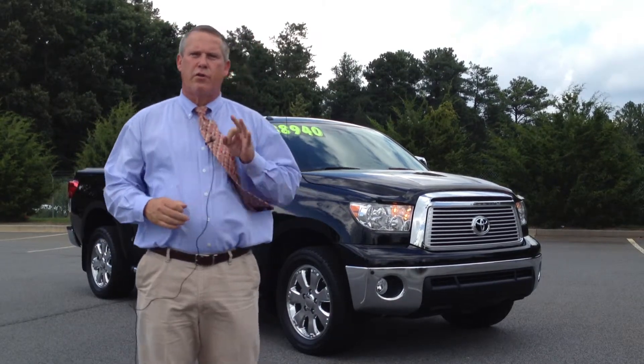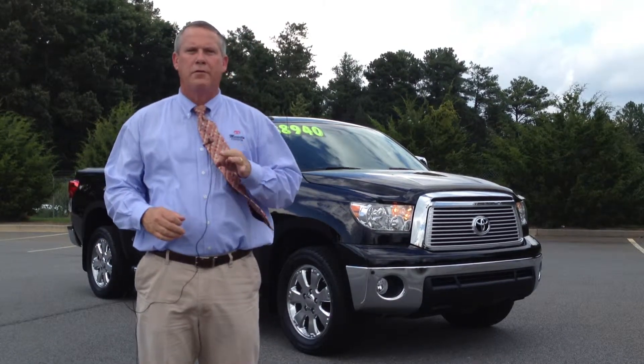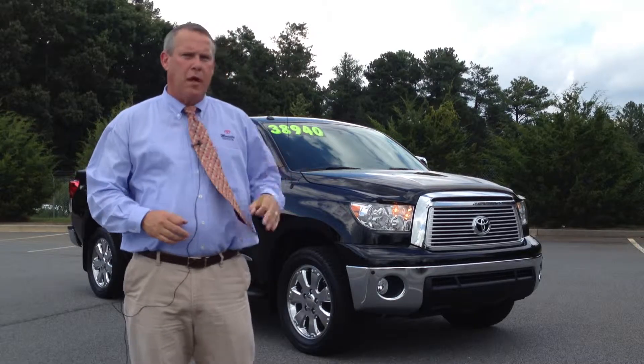Brad Huntington with Marietta Toyota, bringing you the Feature Vehicle of the Week. This week, we have a 2012 Tundra CrewMax Platinum 4-Wheel Drive, absolutely loaded.